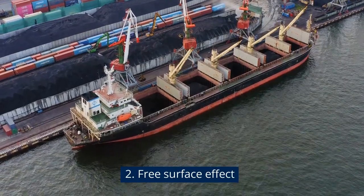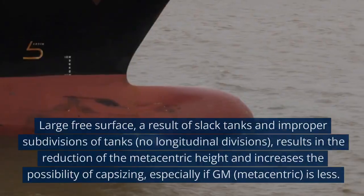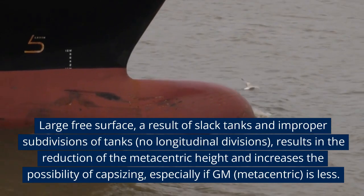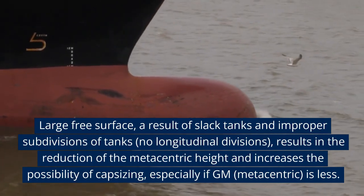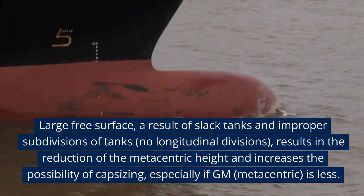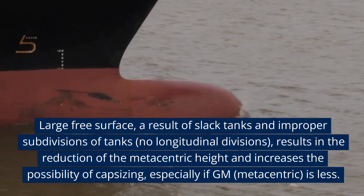Free surface effect: A large free surface, resulting from slack tanks and improper subdivision of tanks with no longitudinal divisions, results in the reduction of the metacentric height (GM) and increases the possibility of capsizing, especially if GM is less.